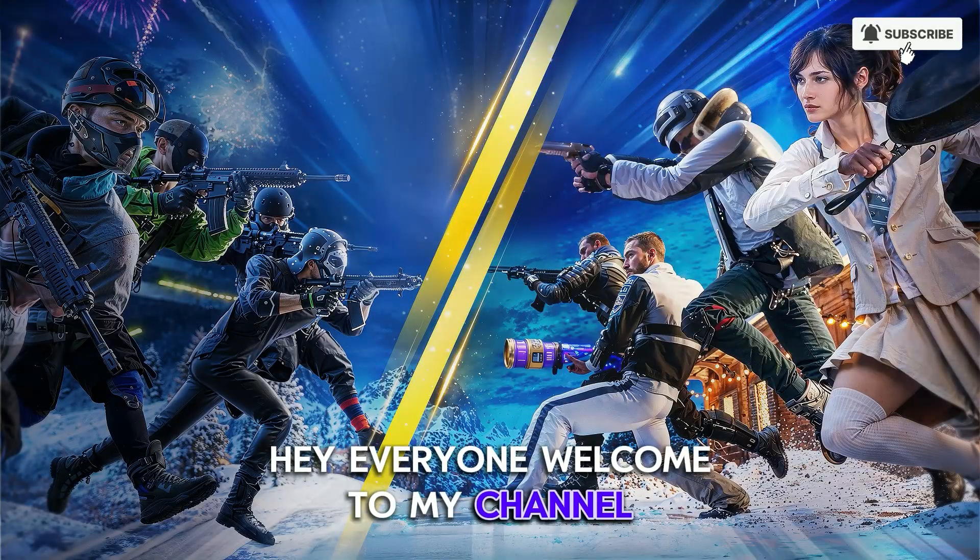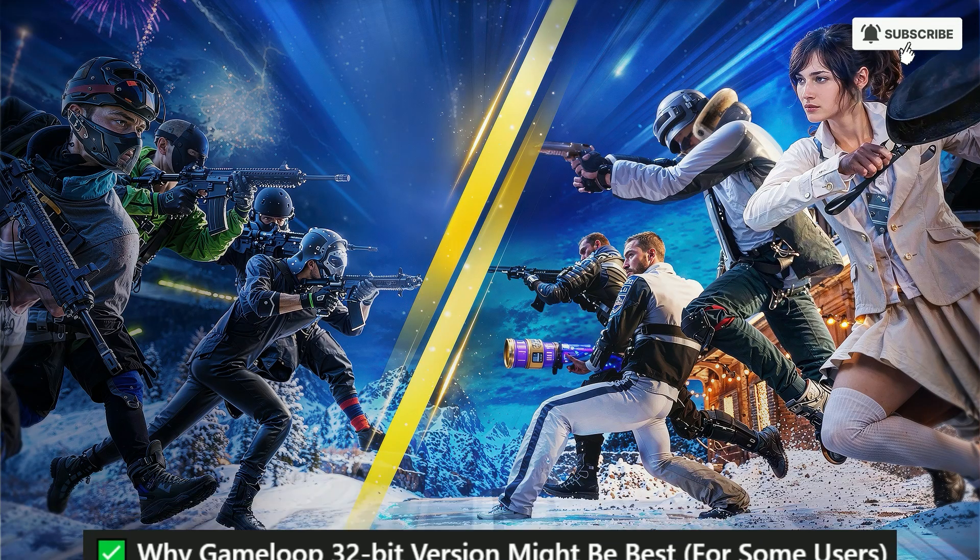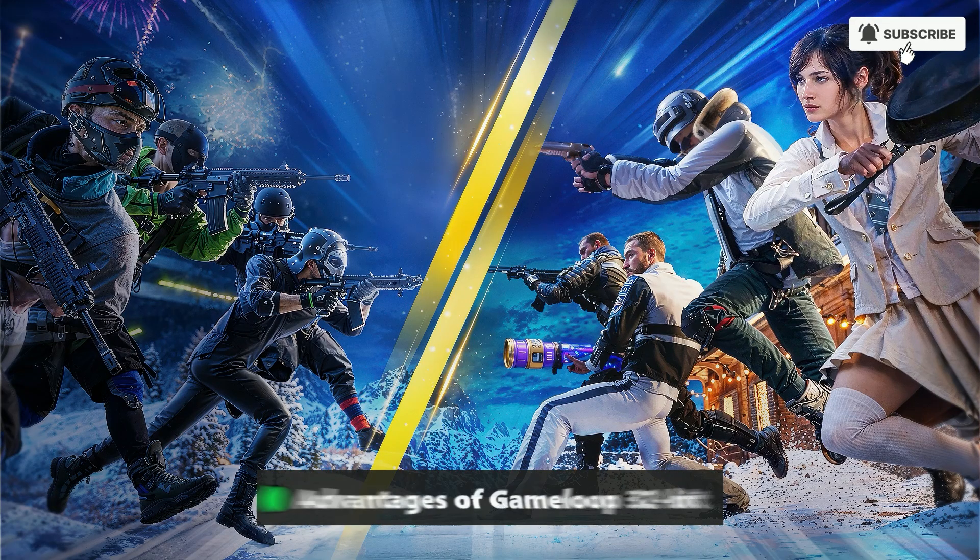Hey everyone, welcome to my channel. Why GameLoop 32-bit version might be best for some users. Advantages of GameLoop 32-bit.